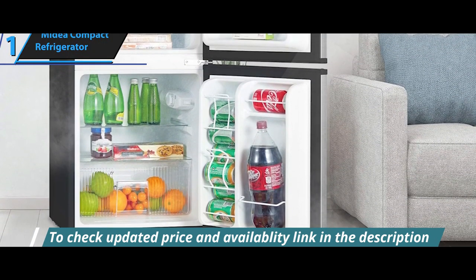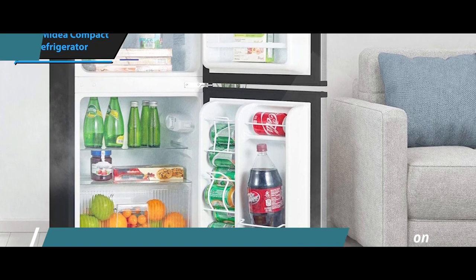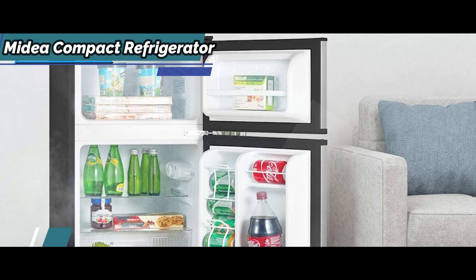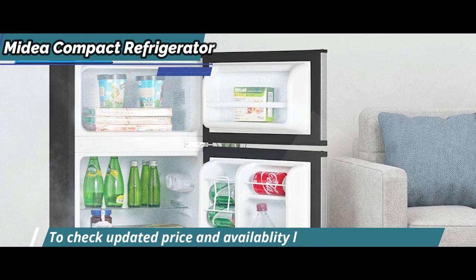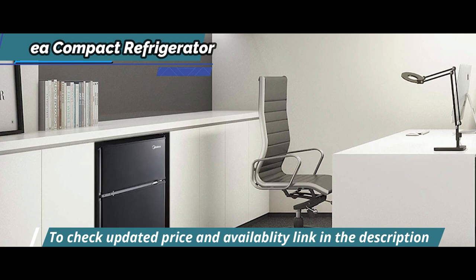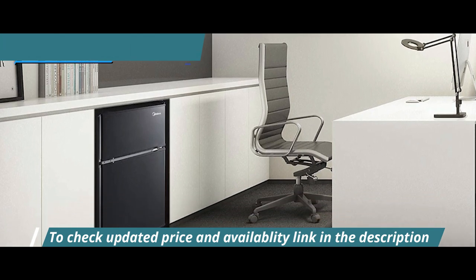Furthermore, a spacious drawer is ideal for keeping fruits and veggies that need longer storage. The Medea Compact Refrigerator offers controls and doors that are quite simple to use. We particularly liked its dispensing can rack design, which allows you to load cans from the middle as well as from the top.